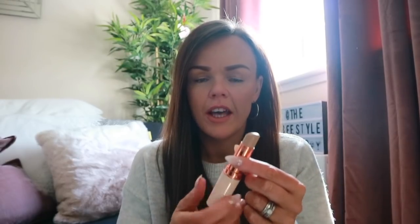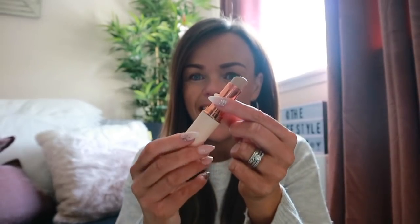The first two things I'm going to start with are foundation. I have been absolutely loving the Revolution stick foundation — it's five pounds, I buy mine from Superdrug. It basically comes like this. I think it is a copy of the Iconic London one and it's just fab. I love the coverage of it. It goes on really easy. When I first started using it, it was quite difficult but I got used to it really quickly.